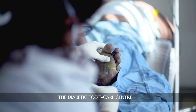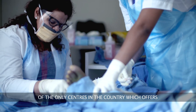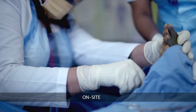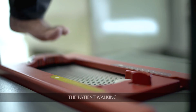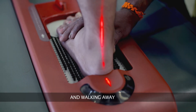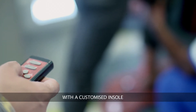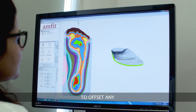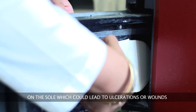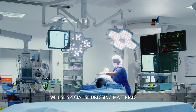The diabetic foot care center is probably one of the only centers in the country which offers premium orthotic service on site. This involves the patient walking on a computerized sensor on the floor and walking away with a customized insole to offset any undue pressures exerted on the sole, which could lead to ulcerations or wounds.